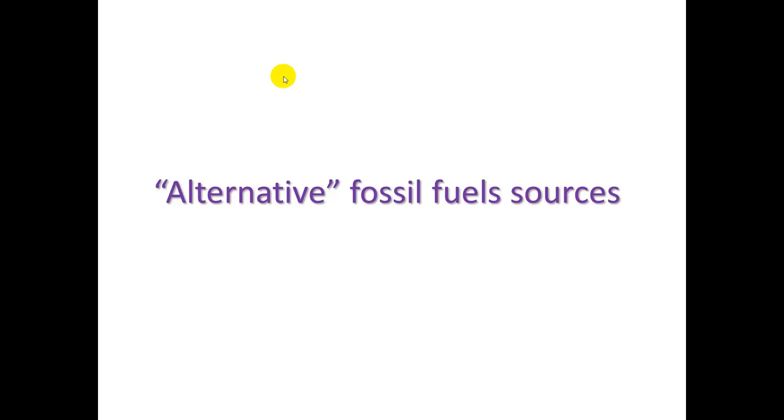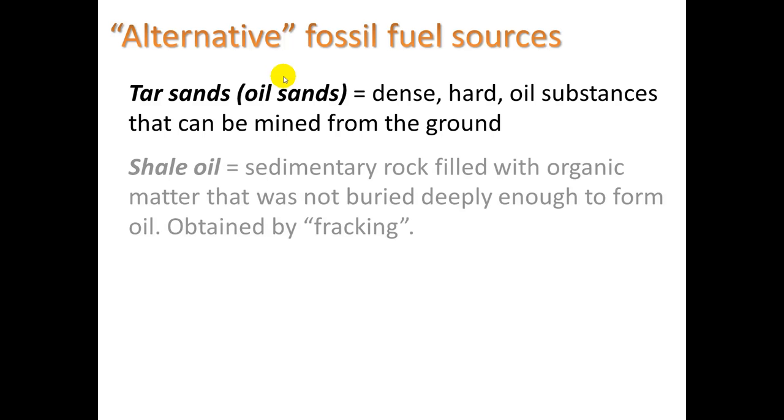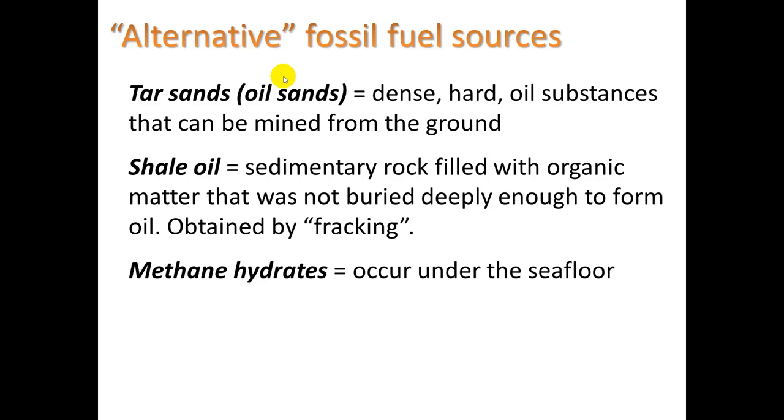What are some alternative fossil fuel sources? These are fossil fuel sources that are a bit harder to extract fuel from. Tar sands, also called oil sands, are dense, hard oil substances mined from the ground. Shale oil is sedimentary rock filled with organic matter that was not buried deeply enough to form oil — it's obtained by fracking. And methane hydrates occur under the seafloor.